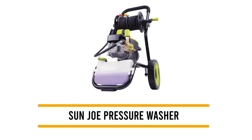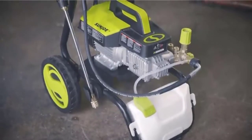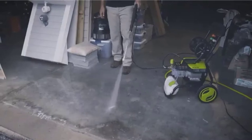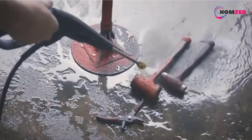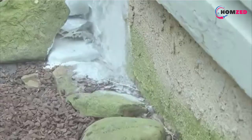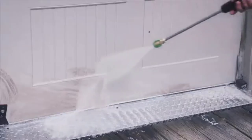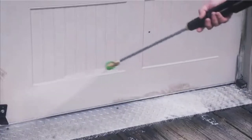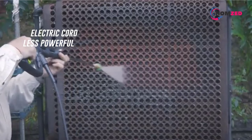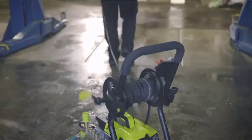Number four: the Sun Joe Commercial Pressure Washer. Sun Joe's SPX9006-PRO commercial pressure washer is a lightweight, low-cost option that's not powerful or durable enough for commercial use. This 62.4-pound pressure washer is powered by an electric cord and has a less powerful 1800-watt brushless induction motor.